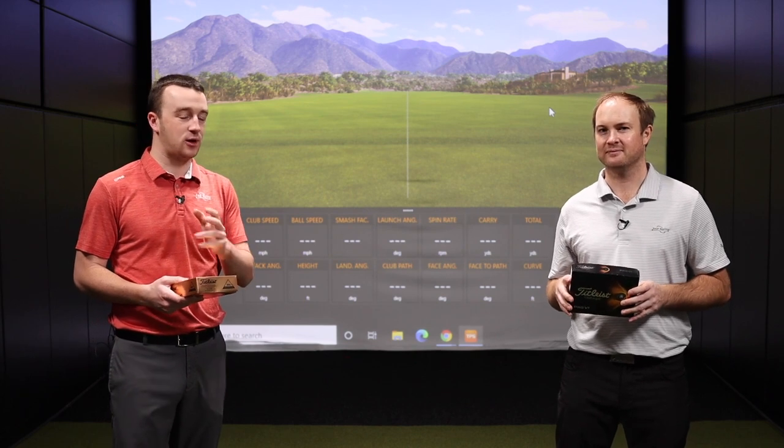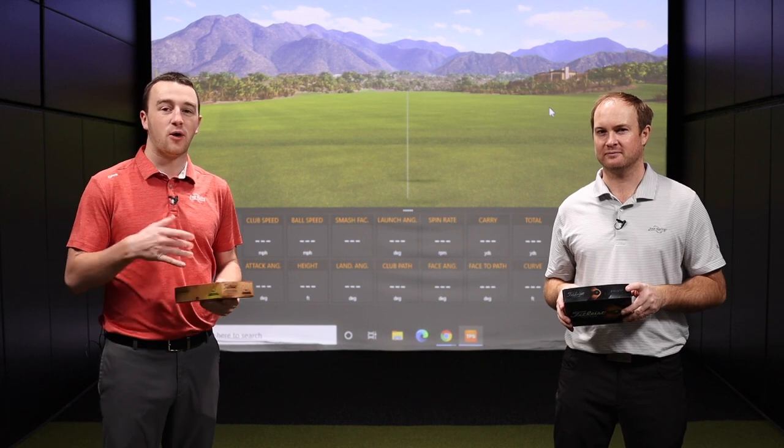We've got a wedge, a 7-iron, and a driver. We're going to see the differences with all three clubs, kind of show you the whole spectrum of the bag here. Thomas, you'll hit some shots, we're going to get some feedback, and we're going to show you guys the differences.